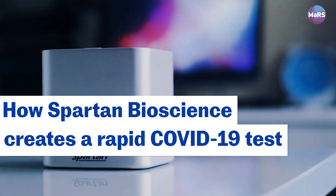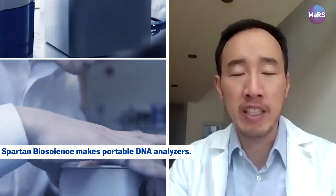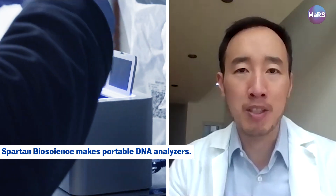My name is Paul Lem and I'm the CEO and founder of Spartan Bioscience. We've been a world leader in portable DNA analyzers for the last 14 years. There's only a handful of companies like us around the world.